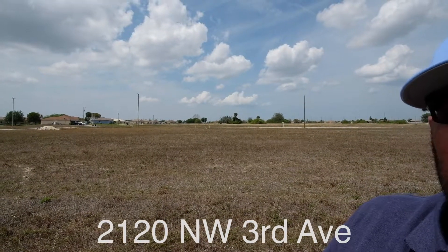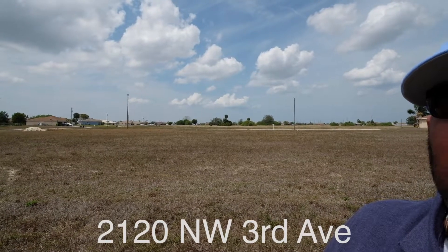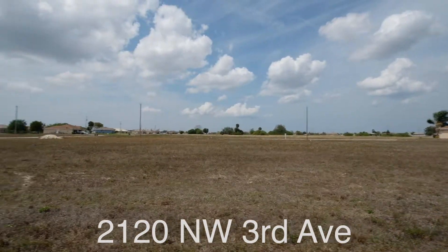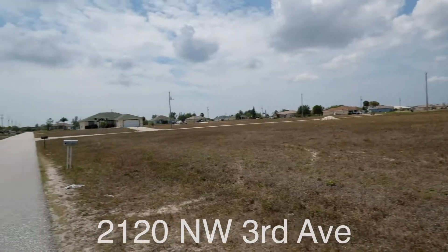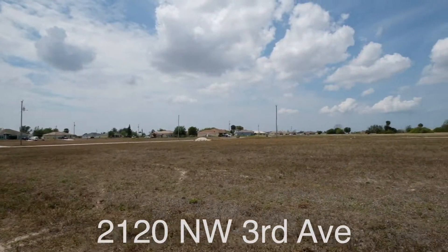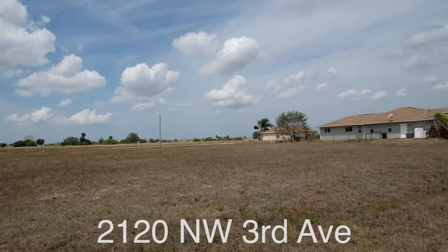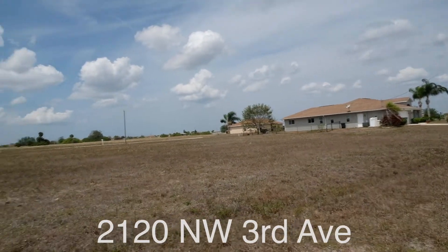To the west of us, you've got Burnt Store Road, which runs north and south on the west side of Cape Coral. We're not far from some softball complexes for the kids. We're also not far from a family water park, restaurant chains, and mom and pop shops.